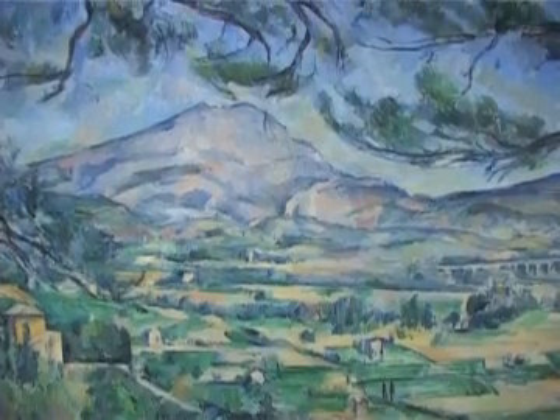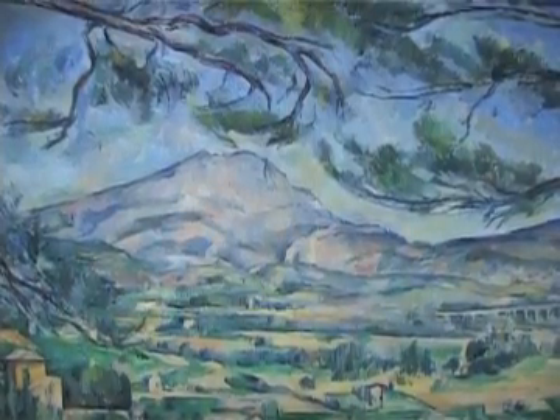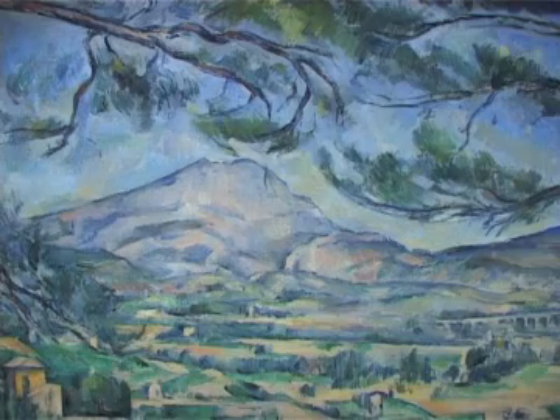A delicate perspective leads us almost imperceptibly to the soft blues and pinks that we see on the mountain, creating a sense of atmospheric space. At the same time, the composition is extraordinarily tightly structured.